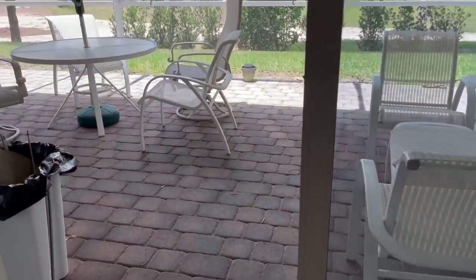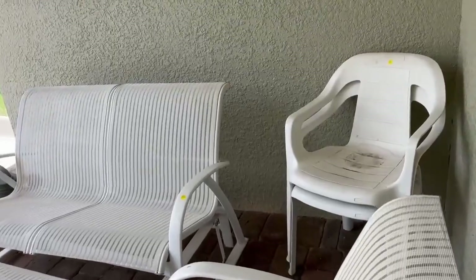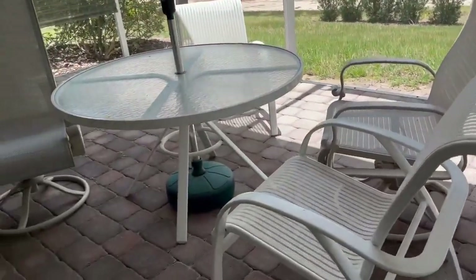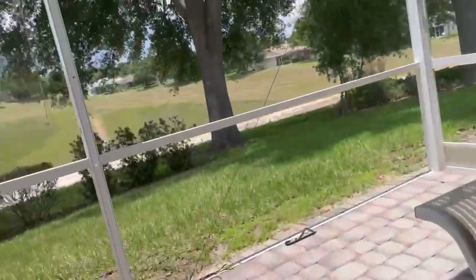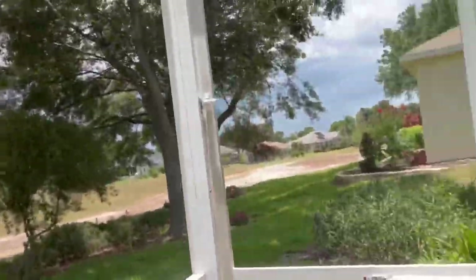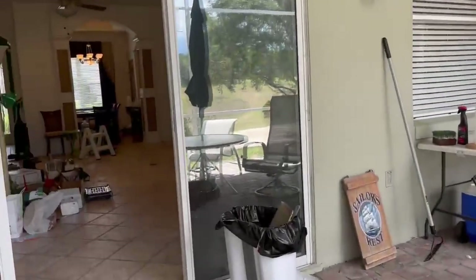Here's the lanai. I've got the door open. It's got brick on it. All this lanai furniture is for sale — $150 a piece, $150 for this set, $150 for this set. Got a grill over there for sale, all these coolers — big ones and little ones. This is a nice lanai. We're on the 7th fairway of the golf course. They're working on the golf course as we speak and it's going to be up and running in just a few months. It's a beautiful view.